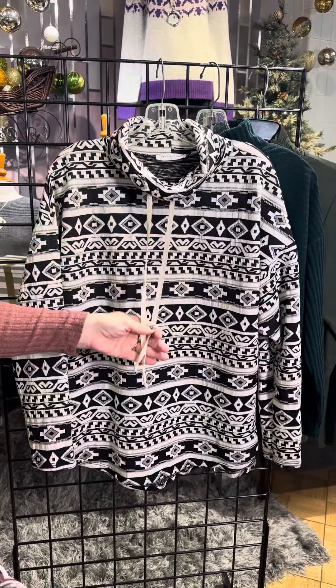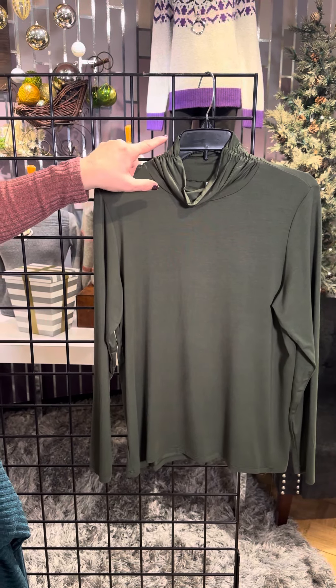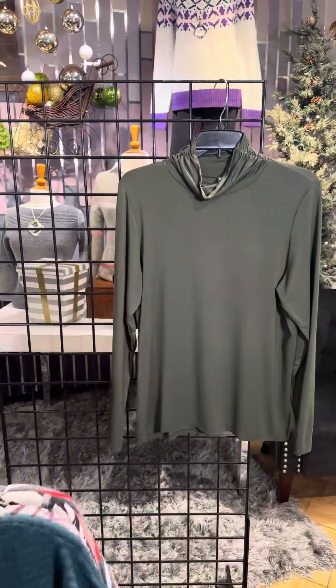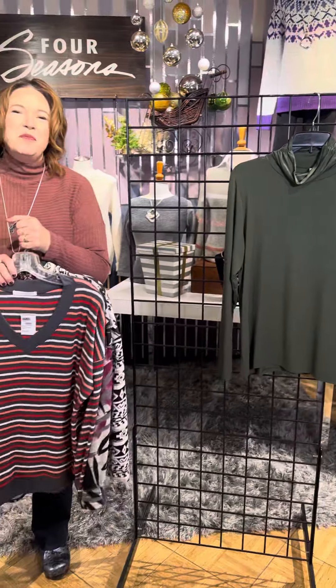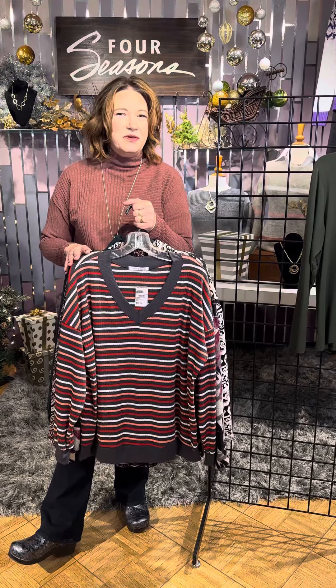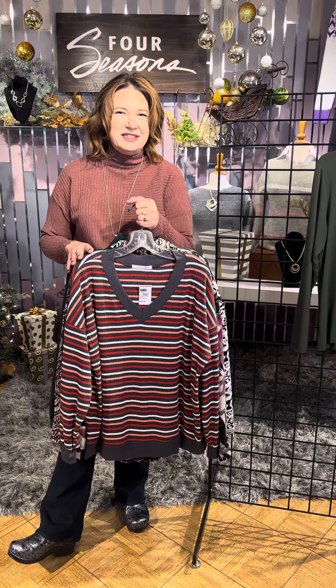And another layering piece. This is a great turtleneck, soft, lightweight t-shirt material. You've got a little bit of ribbing here to give definition at the neckline, and this is again a perfect layering piece. So updated and trendy, beautiful fall styles. Check them out in our stores or online at fourseasonsdirect.com.